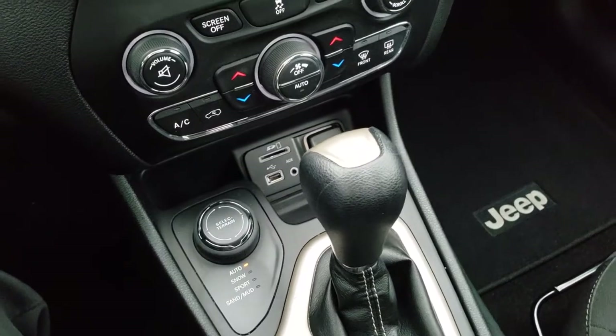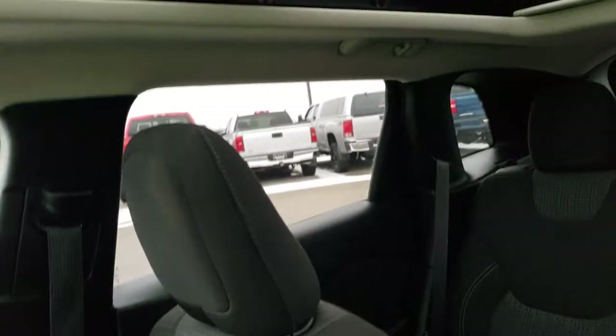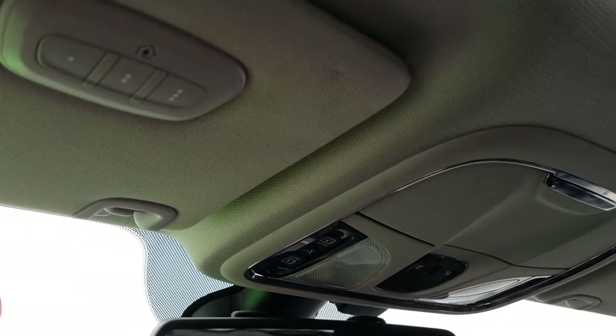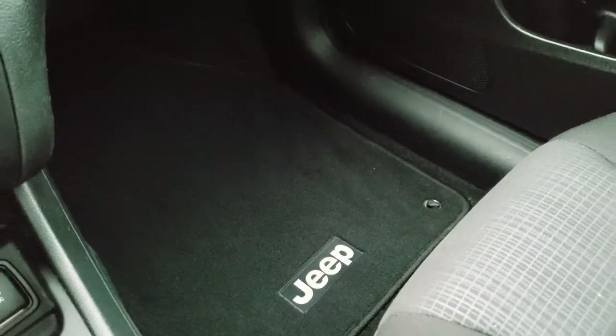It has a 9-speed automatic transmission. The passenger seat is very clean — no rips or tears. This one does have the Vista roof, which is a really nice feature that really brightens up the interior. You also have HomeLink on the visor for your garage door, security systems, and lighting systems. There are map lights and a 911 assist button — features of the vehicle you never have to pay for. Factory floor mat on that side, very clean.